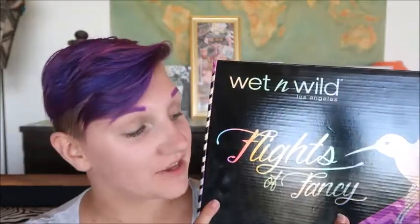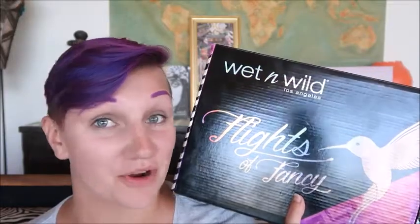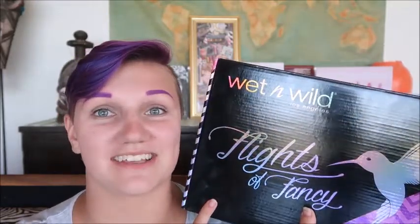Hey beautiful dreamers, it's Nova Rose the beauty nerd here, and today we are going to be trying out the new Wet and Wild Flights of Fancy box collection — part of their summer 2018 collection. A portion of the proceeds goes to help hummingbirds and the Los Angeles Audubon Society, which is awesome because I love hummingbirds. I have a lot of hummingbirds where I live and we put up hummingbird feeders for them.